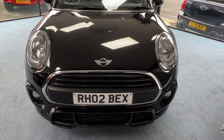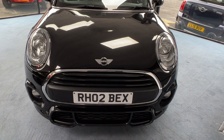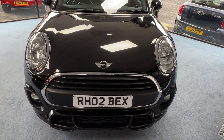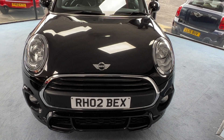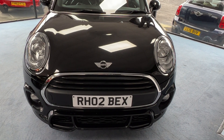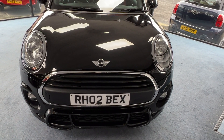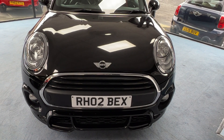Now we can see this currently has on its number plate RH02BEX. Well, the lady that had this Mini from new was called Rebecca, or Bex for short, and the number stays with the car so it's included in the sale price. If you didn't want to have this number, you can take it off and it would come out on a 67 plate. But if you're called Becca or Bex for short, that's fantastic - as my children would say, happy days.